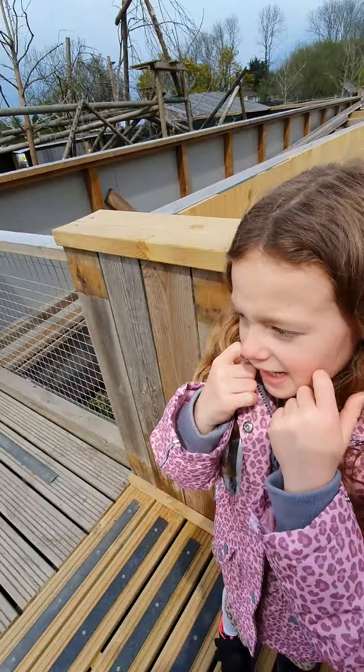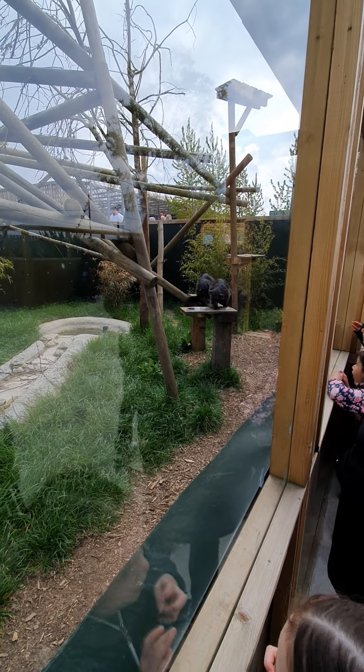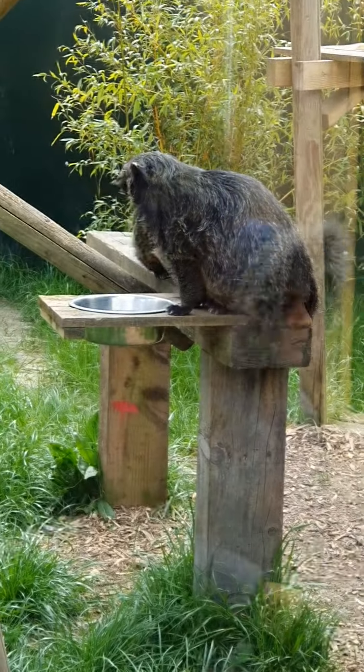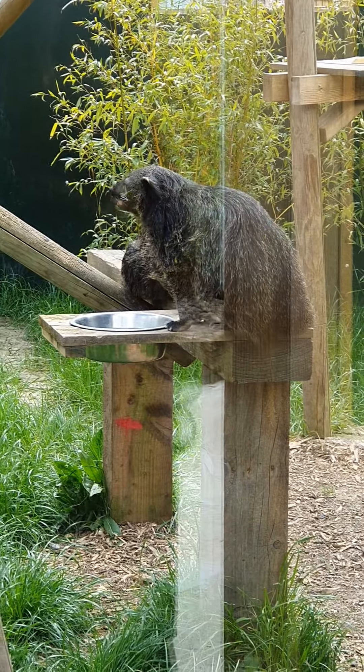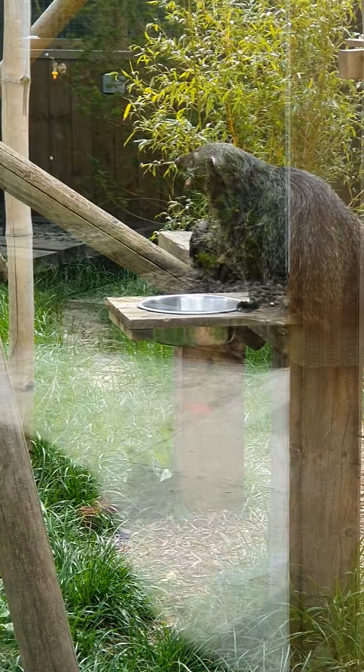We're going to see what? Meerkats or otters. So these are Binturongs. Not heard of it. I don't think I've heard of them either. There's something new.